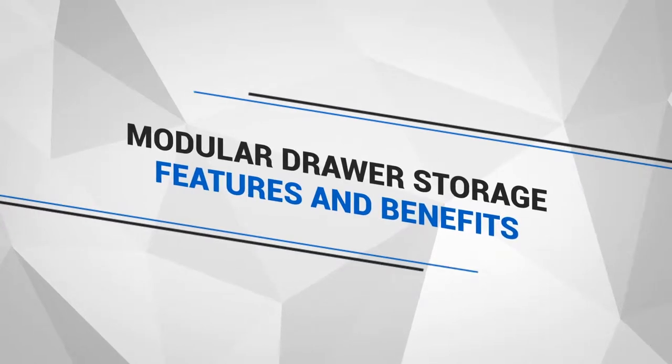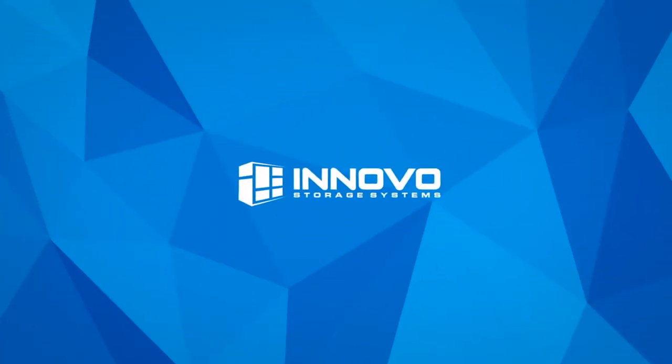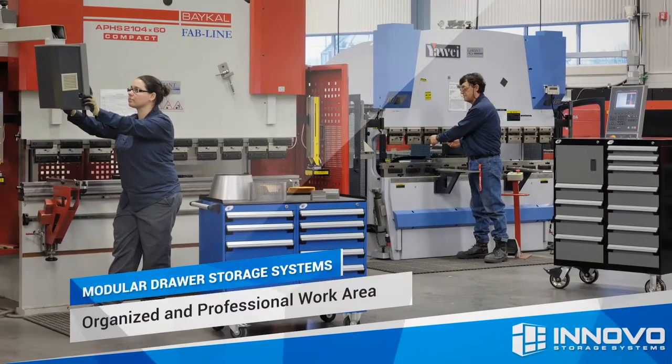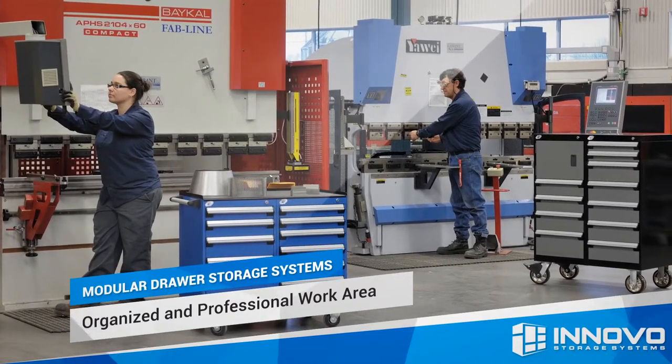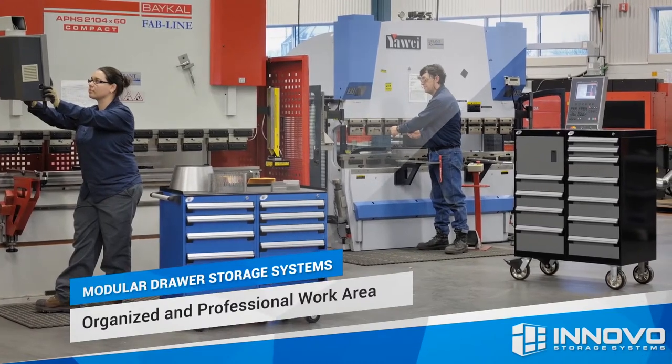Here are the main advantages of using modular drawer storage systems for your small parts and tools. Modular drawer storage systems from Russo Metal help you increase your operating efficiency, save valuable floor space, and create a well-organized and professional work area.